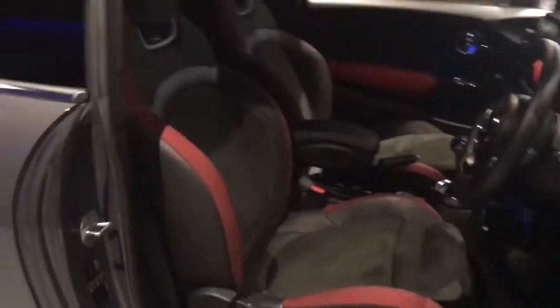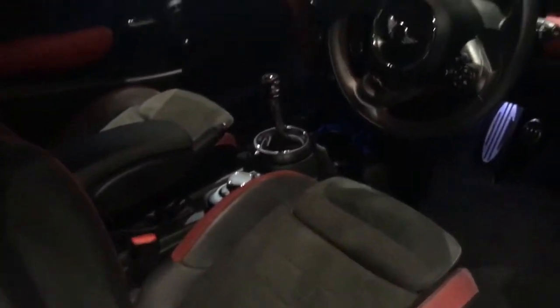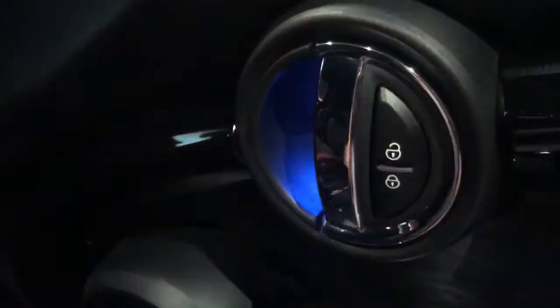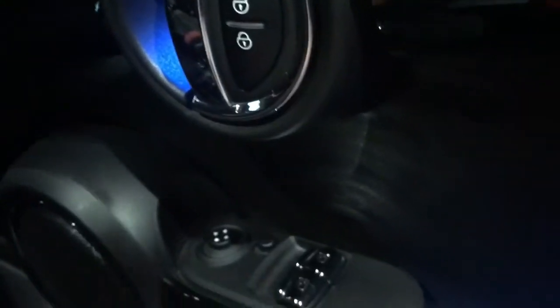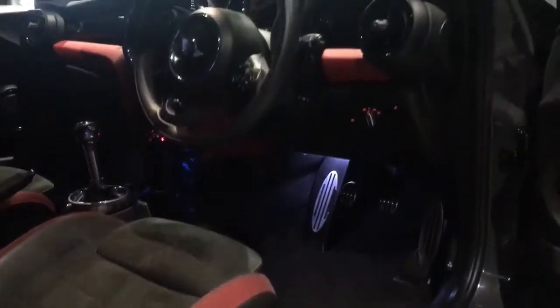Onto the inside, we've got these lovely John Cooper Works bucket seats with red detail. This is half leather on the sides and then Alcantara in the centre. Very comfortable — they are bucket seats but they have a nice bit of cushioning, so it's not a problem on slightly longer journeys. Starting at the door, there's nice LED mood lighting, electric windows, and electric wing mirrors. There's a John Cooper Works badge and lighting in the footwell as well.